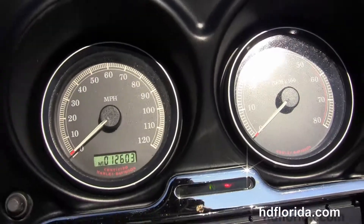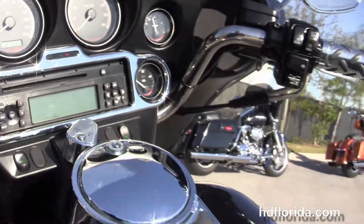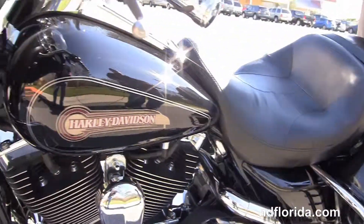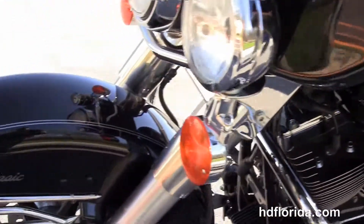The classic Batwing style fairing out front with a factory AM and FM CD player and a port for your MP3 player. It's got the additional chrome speaker trim and the upgraded chrome Harley-Davidson grips.